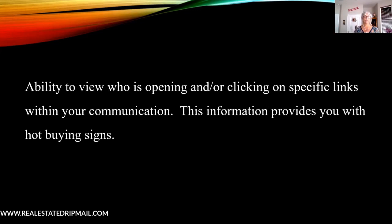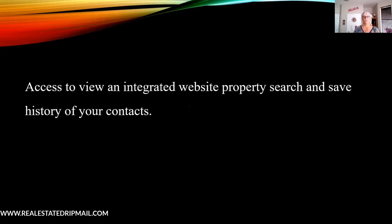You also want the ability to view who's opening or clicking your emails. This is absolutely imperative — though with the new iOS updates from Apple it's a little different than it used to be. This information provides you hot buying signs, so it's really important to be able to see this in your CRM. Additionally, having access to an integrated website property search — like KV Core or Boomtown — that sends in search activity from your website subscribers is really valuable. If you don't have that integration, you should be able to get into the back end of your website and see what your contacts are doing.